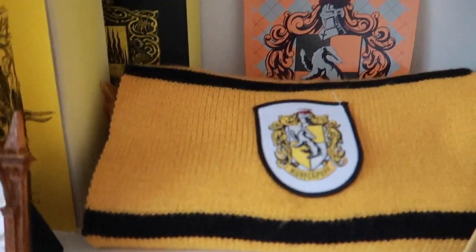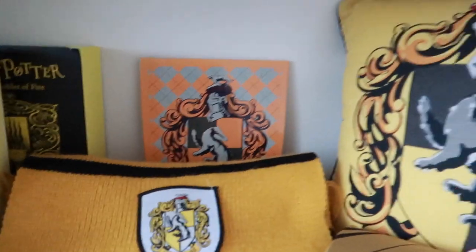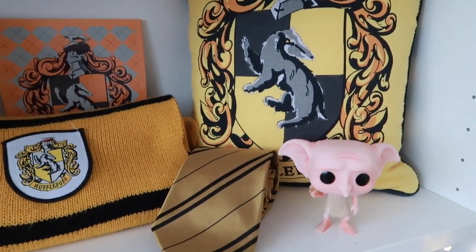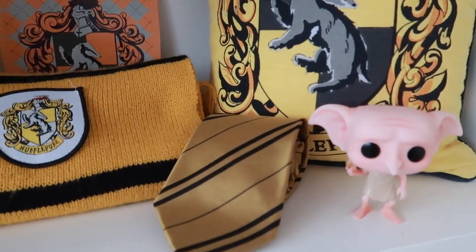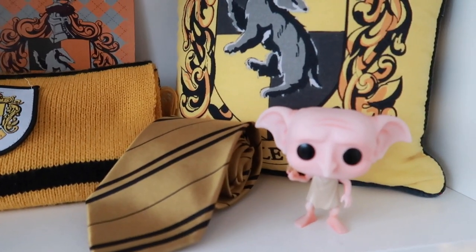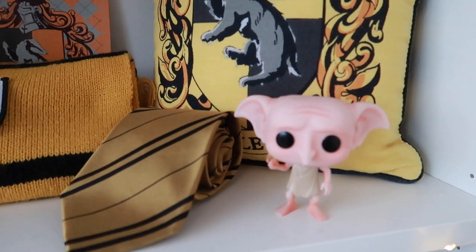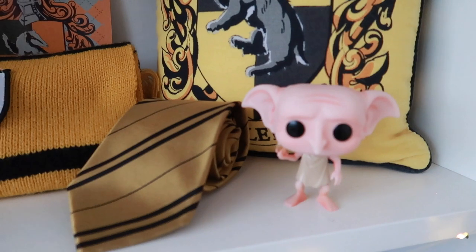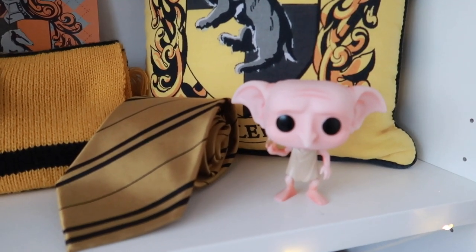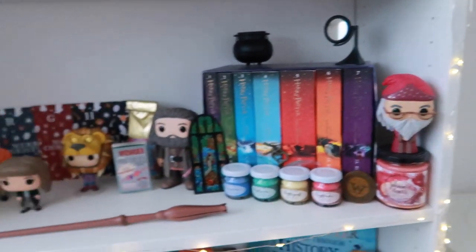I have my house scarf, a little house board I can hang, a cute tiny pillow, Dobby, and a little scarf. I actually think Dobby would fit very well in Hufflepuff — maybe Gryffindor too, but he is so kind I think he'd be a perfect Hufflepuff. Then let's move on to the next shelf.